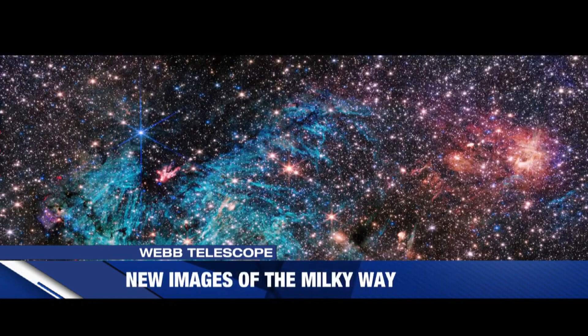NASA also released a new image of the Milky Way's galactic center, about 25,000 light-years away from Earth. The latest image from the James Webb Space Telescope shows a portion of the dense center of our galaxy in unprecedented detail, including never-before-seen features astronomers have yet to explain. The star-forming region, named Sagittarius C, is about 300 light-years from the Milky Way's central supermassive black hole, Sagittarius A. The galactic center is close enough to study individual stars, allowing astronomers to gather unprecedented information on how stars form and how this process may depend on the cosmic environment, especially compared to other regions of the galaxy.